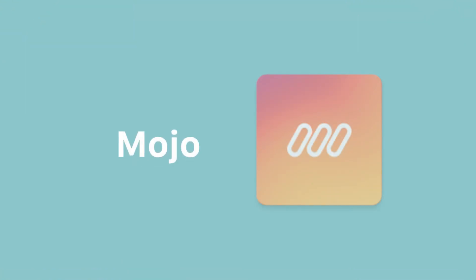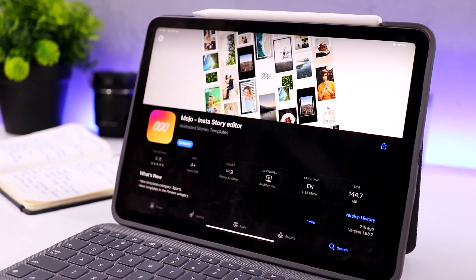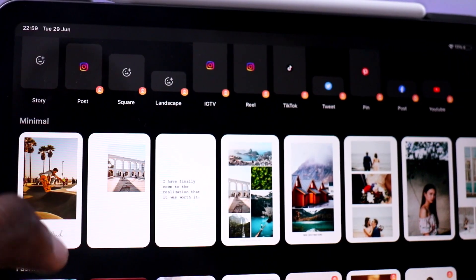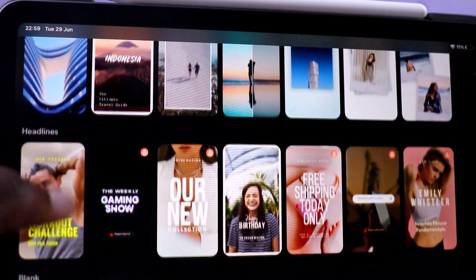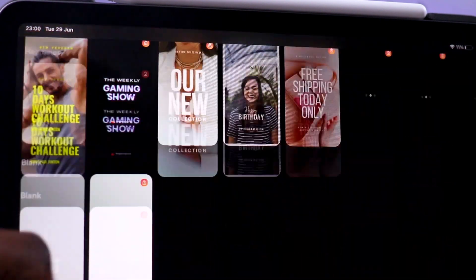Moving on to the next productivity app, we have Mojo. If you're a content creator or YouTuber of any kind, you should definitely have Mojo on your phone. Mojo gives you the power to animate photos, videos, create stylized text and apply it to anything you want. It's basically a cheat code if you don't want to learn Adobe After Effects, making it easier for content creators to animate their content.